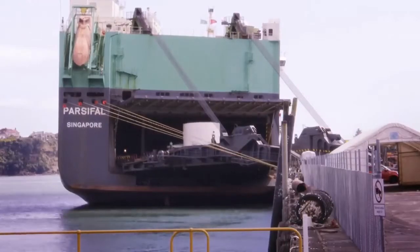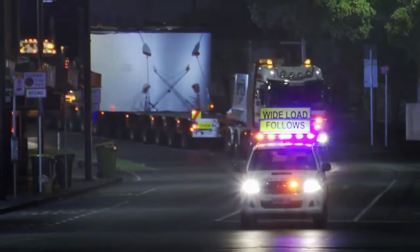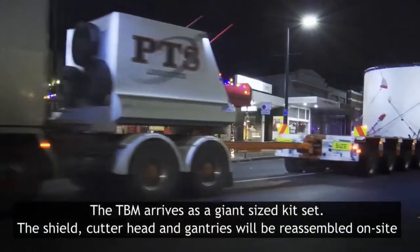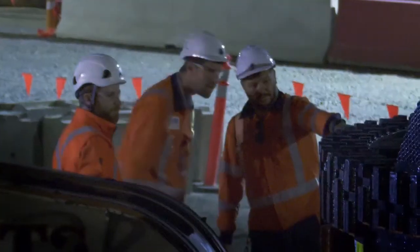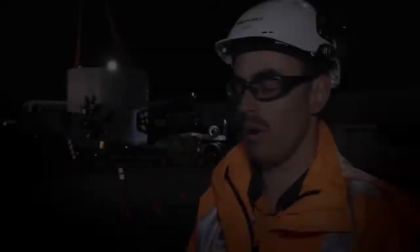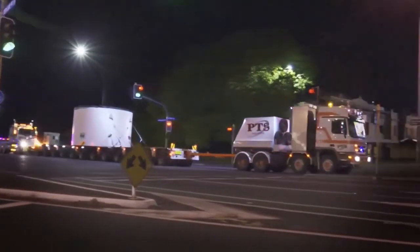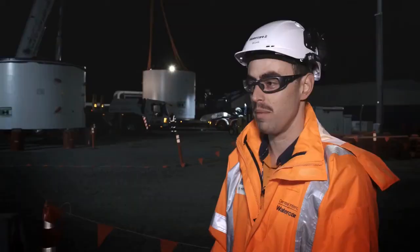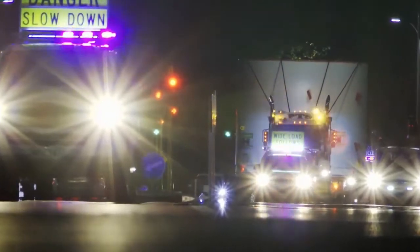The whole tunnel boring machine, including all the gantries, arrives in segments and pieces. Now we're starting a week-long exercise transporting all the pieces to the Māngere pump station site. All in all, it's going to take about 30 truckloads. A lot of those are oversized and overweight. Logistically, the routes are predefined by Auckland Transport and NZTA — the over-dimension and over-weight routes that we must use. There are obviously bridges with weight limits as well that we have to navigate, and it's all carefully planned in advance.